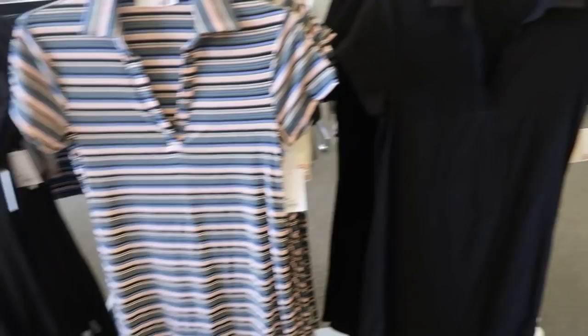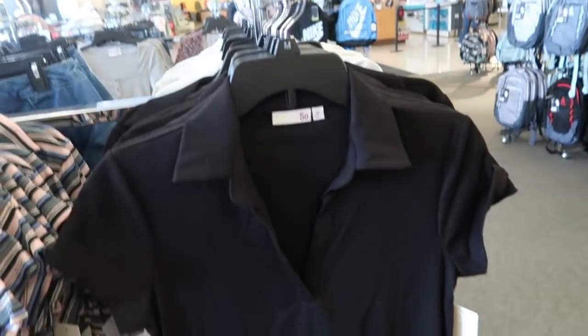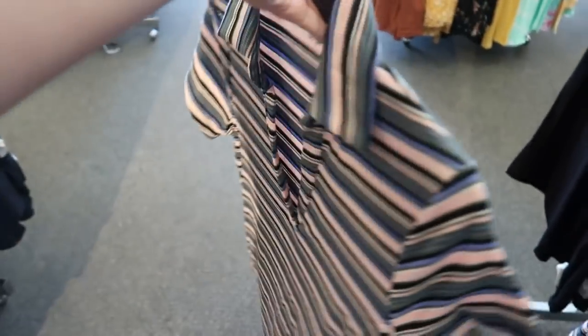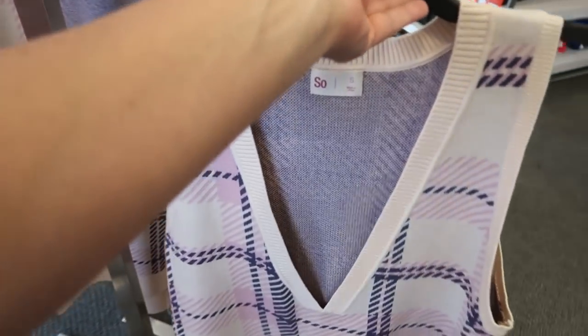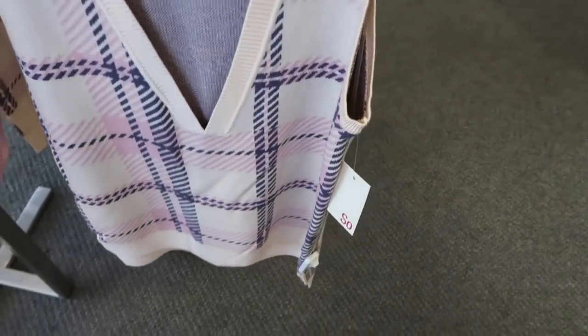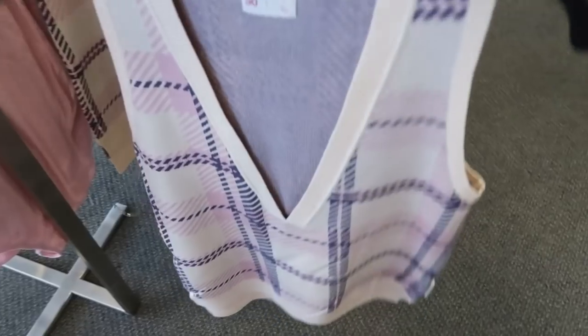Some new little polo dresses from SoSo — they have the collar, a rib tight fabric, and it comes out a little bit at the bottom. These are normally $38 so they're going to be $28.50. They come in the black and in this stripe. Also new from SoSo is this sweater vest — it is oversized, a little longer, and normally $38, going to be $28.50.